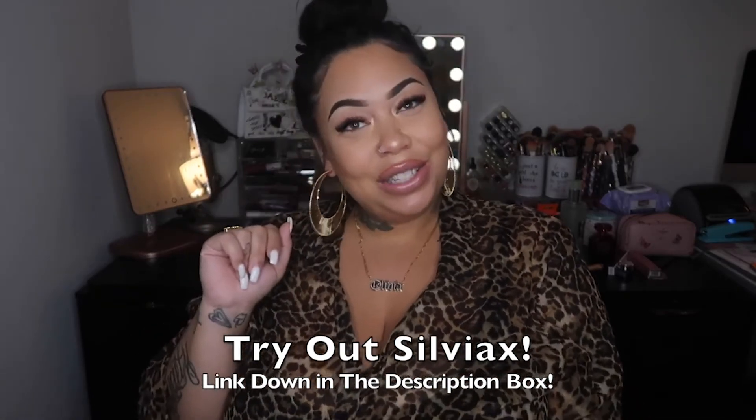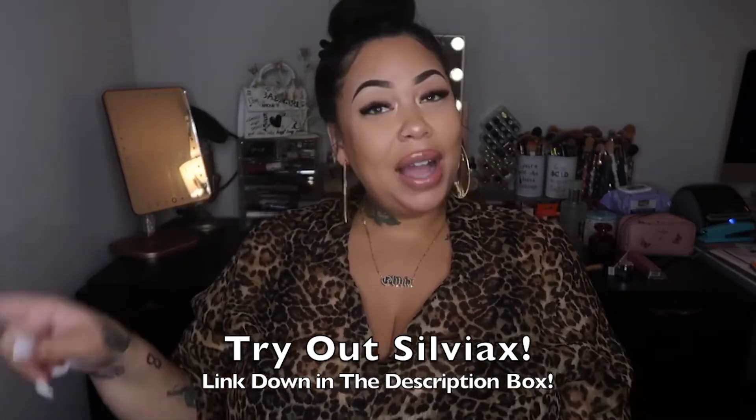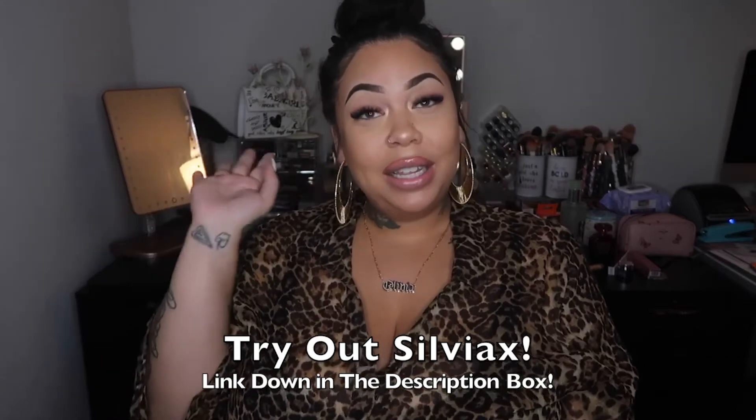Once again, thank you so much to Silviax for working with me. Go down below right now in the description box, click the link and head over to Silviax right now. What are you waiting for? And then come back to this video. Alright you guys, I love y'all so much, and once again thank you to Silviax for working with me.